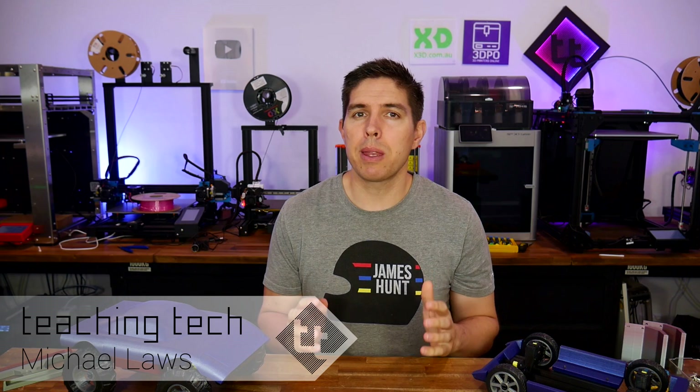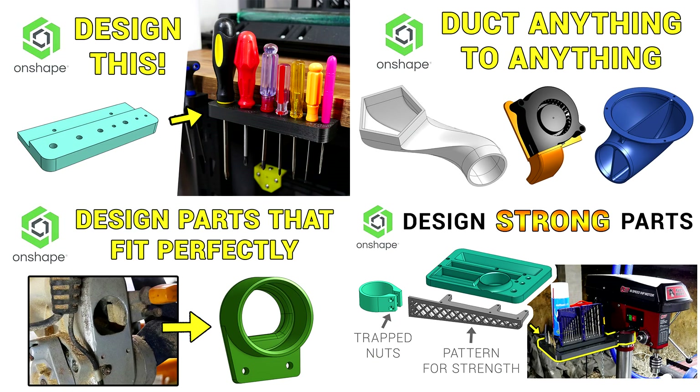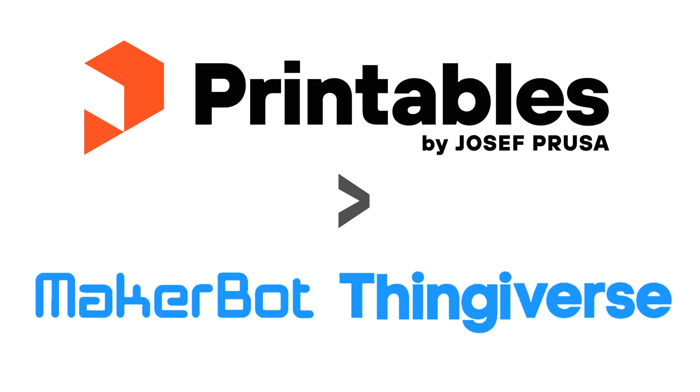I'm a firm believer that a 3D printer is infinitely more useful if you can design your own parts. That's why I have a tutorial series on designing your own parts for 3D printing. Maybe you're enthusiastic to learn, but you don't have anything you really need around the house right now. If that's you, then cast your attention to Printables design contests.